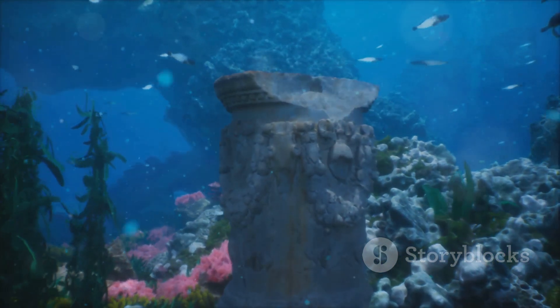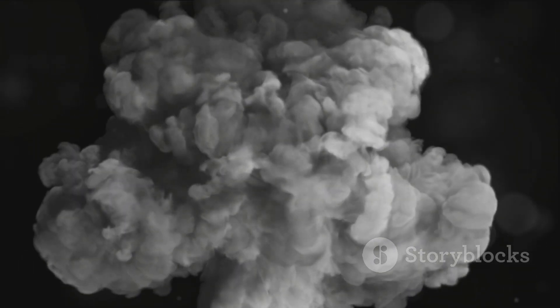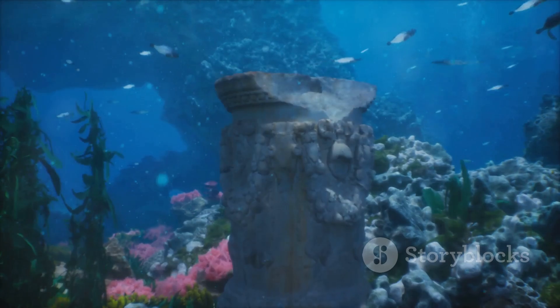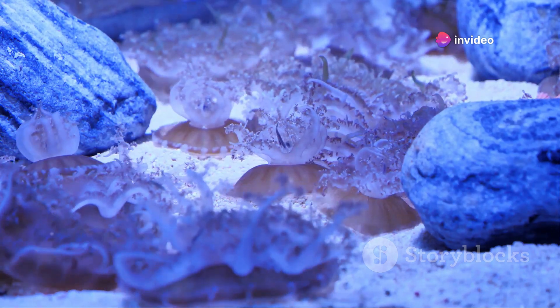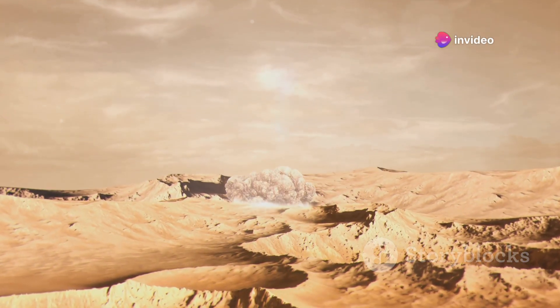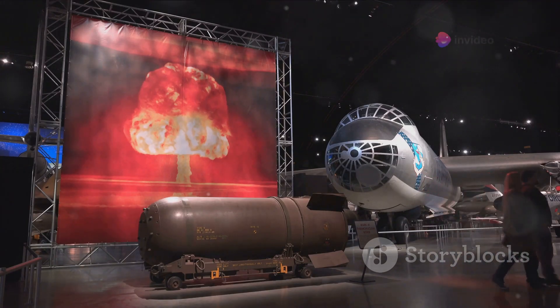While detonating a nuclear bomb in the Mariana Trench would undoubtedly have devastating effects, it's important to remember this is purely a hypothetical scenario. We started by examining the mechanics of nuclear explosions — powerful blasts generating energy equivalent to millions of tons of TNT, creating shockwaves, intense heat, and deadly radiation. We then explored the Mariana Trench, discovering this mysterious abyss is home to unique life forms and extreme conditions including crushing pressures and frigid temperatures. Combining these concepts, we speculated on outcomes ranging from massive tsunamis and radioactive contamination to disruption of marine life and global climate change.